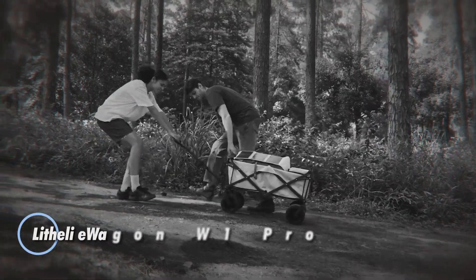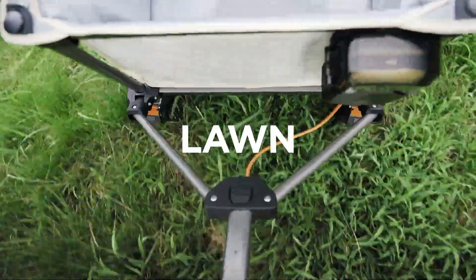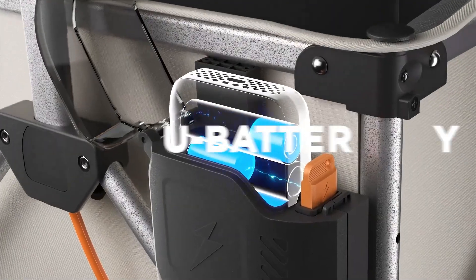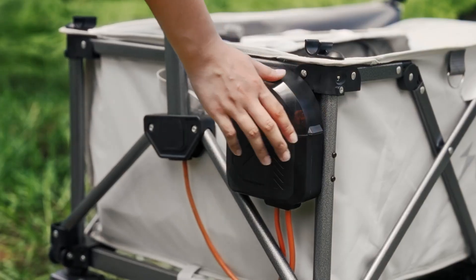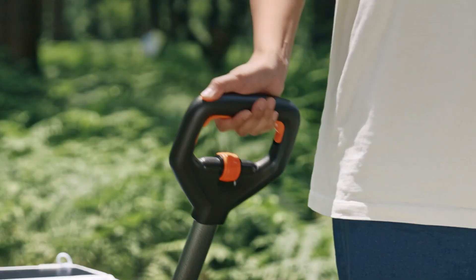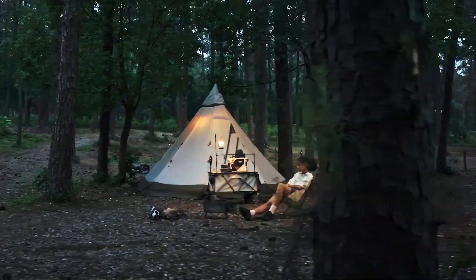The Lithely E-Wagon W1 Pro revolutionizes convenience with its fully electric drive, eliminating the need for manual labor during outdoor and urban adventures. Offering a generous 200L storage capacity and the ability to carry up to 132 pounds, it features a drop-down tailgate for easy loading. With adjustable speeds between 0.6 and 1.3 meters per second, it effortlessly matches your walking pace and can tackle inclines of up to 10 degrees, thanks to its rugged 8-inch all-terrain tires.